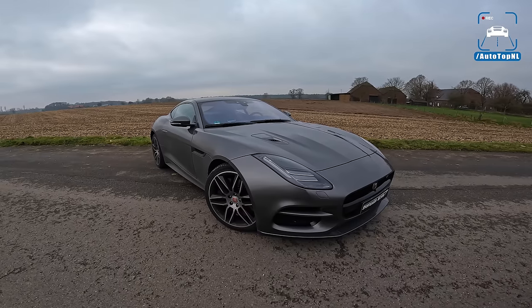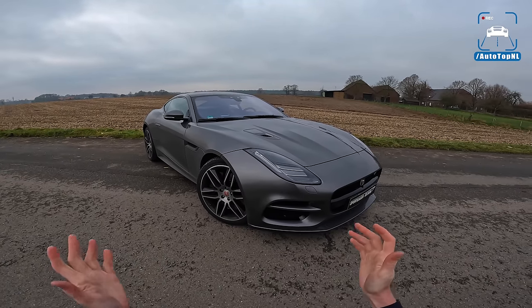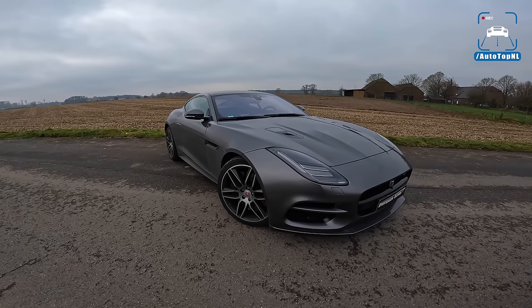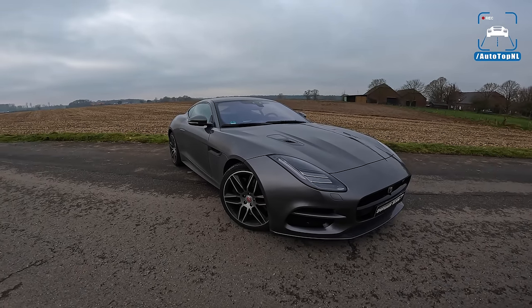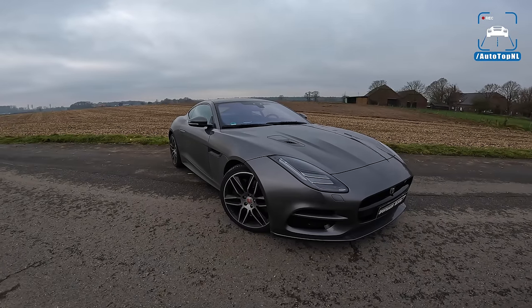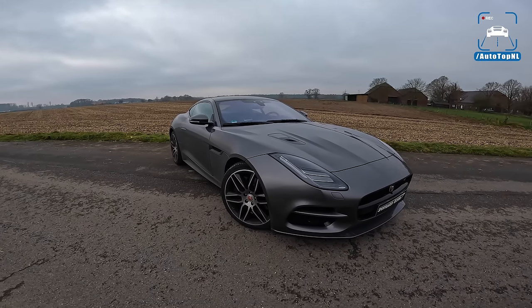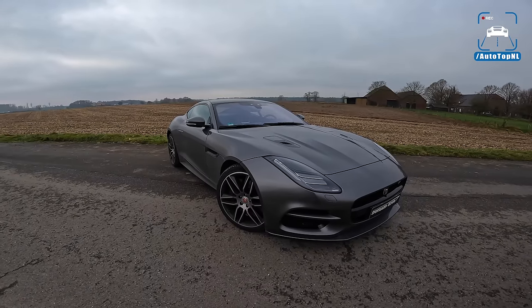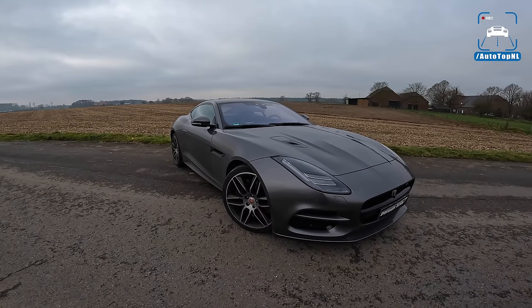We've never driven an F-Type R before, so big thanks to Sportwagen Beckum for taking the car to us. If you want to rent this car at Sportwagen Beckum or any other of their cool sports cars, like a BMW M3 G80, a Mercedes C63, an Audi RS6 with an Akrapovic exhaust, or an RS7, check out the website linked in the description below.